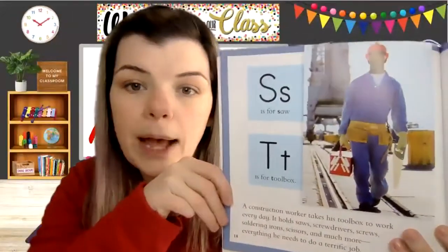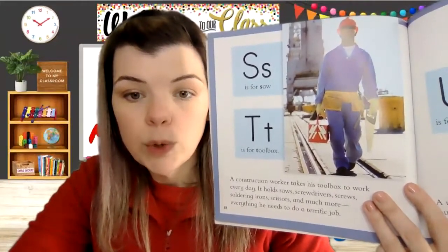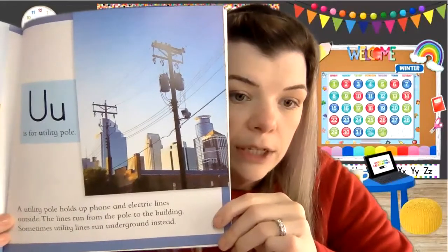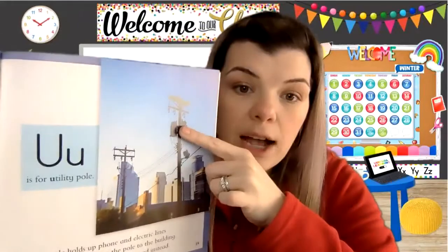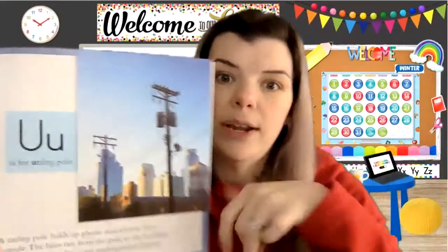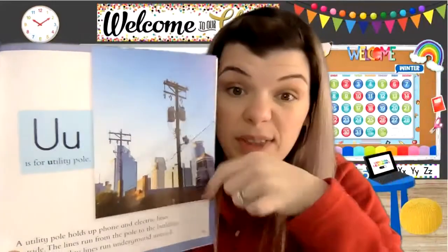S is for saw. T is for toolbox — another one with two letters. A construction worker takes his toolbox to work every day. It holds saws, screwdrivers, screws, soldering irons, scissors, and much more — everything he needs to do a terrific job. U is for utility pole. A utility pole holds up phone and electric lines outside. The lines run from the pole to the building. Sometimes utility lines run underground instead. Here in Chicago most of our electricity lines are on poles, but before I moved here I lived in the country where they buried them underground in a trench.